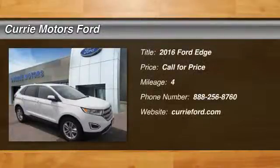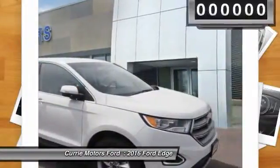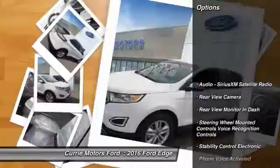The 2016 Ford Edge thrills with more power and miles per gallon. Either way, you're in for an exhilarating experience with Ford Edge. This vehicle has less than 100 miles. Here are some of this vehicle's great options.